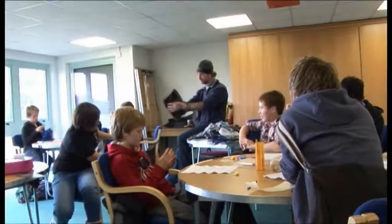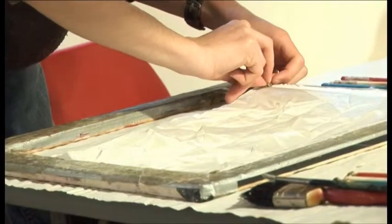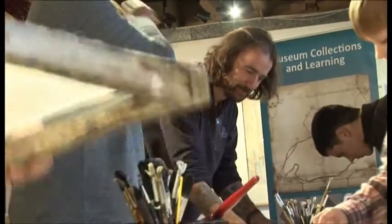We worked with Andrew Wynne and looked at a variety of fabrics and detailed textiles. We developed our own initial creative designs based around the siege map and siege coins, which we then developed further.